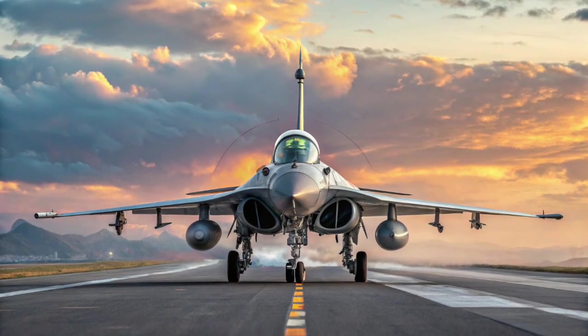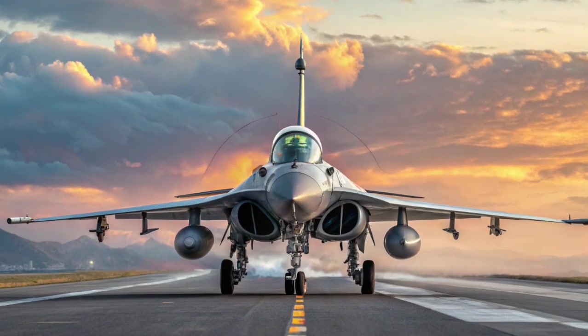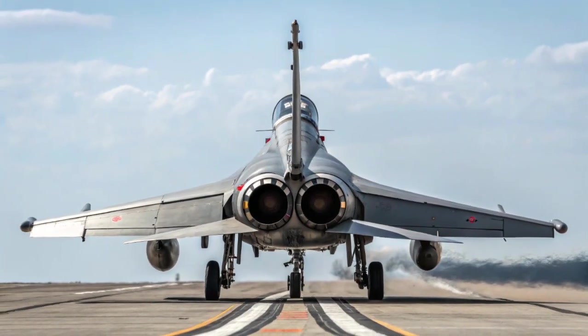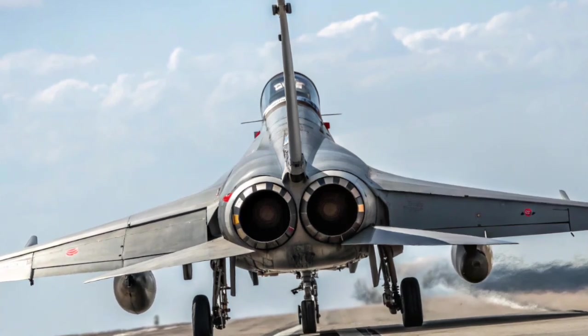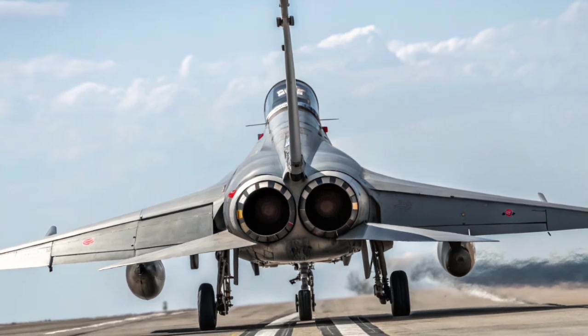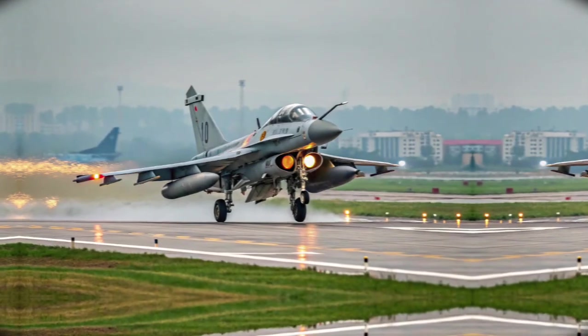It significantly improves the aircraft's beyond-visual-range engagement capabilities. Electronic Warfare Countermeasures: The J-10C includes a comprehensive EW suite, including radar warning receivers (RWRs), jammers, and decoy dispensers. It can be fitted with electronic countermeasure (ECM) pods under the wings.